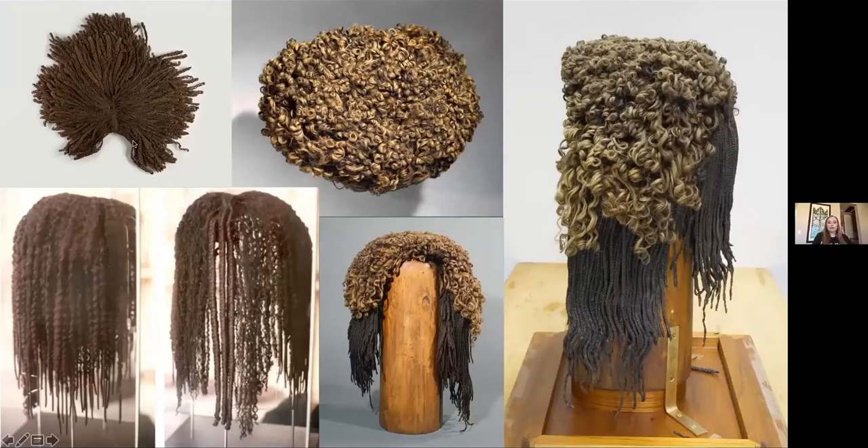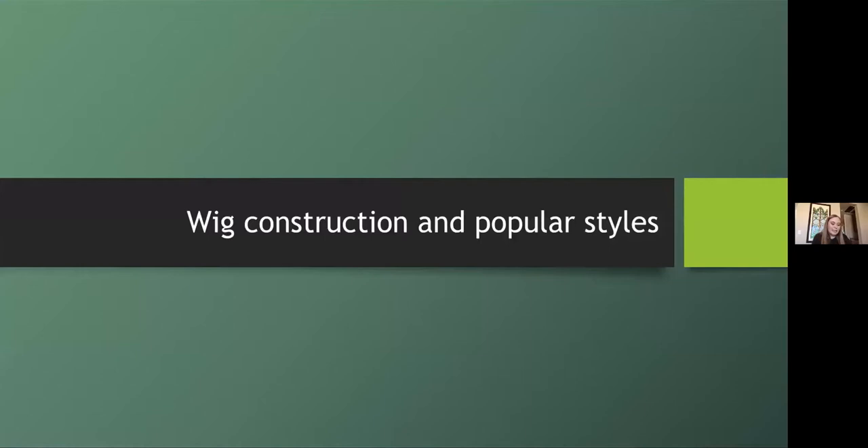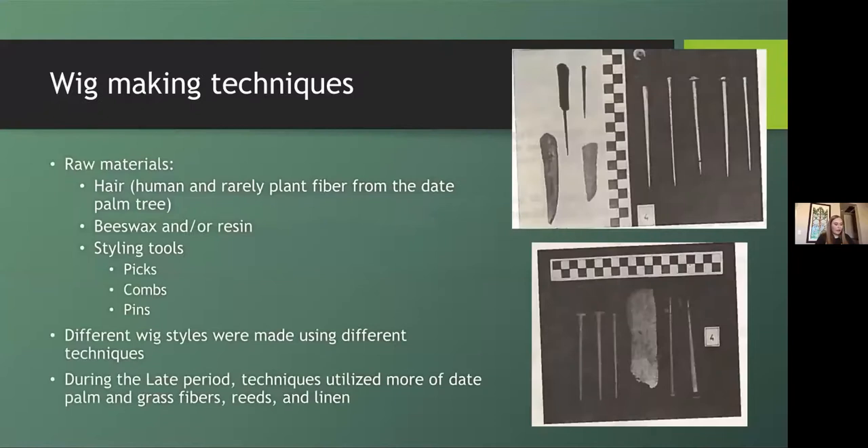Now we're going to look at the different construction techniques used throughout pharaonic Egypt. The most common raw materials used in wig construction were human hair, and in the later periods, plant fiber from the date palm tree was used both in the construction of the body of the wig and as stuffing. This stuffing was used to add shape and volume without adding more hair, making wigs lighter and more comfortable to wear. A mixture of beeswax and resin was used to hold the braids, curls, and general style — essentially ancient hairspray.